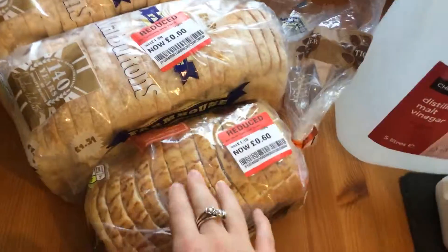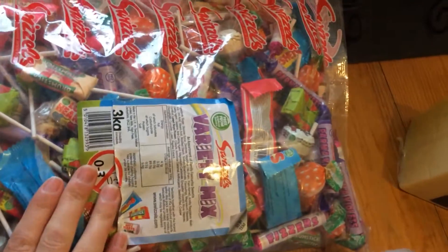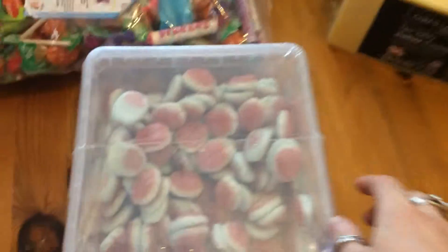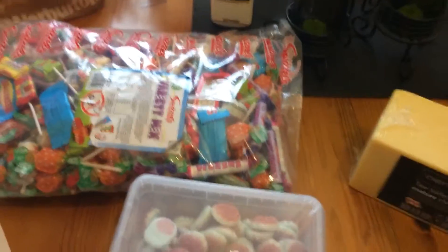I got a big bag — three kilograms of sweets for Halloween for a piñata, and again for Halloween I got these jelly brains to go into some jelly.